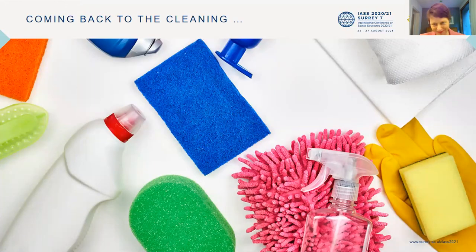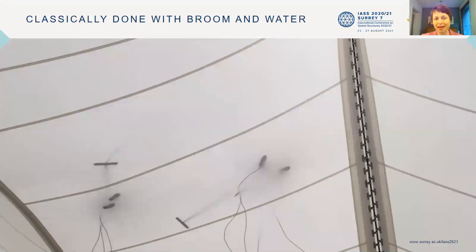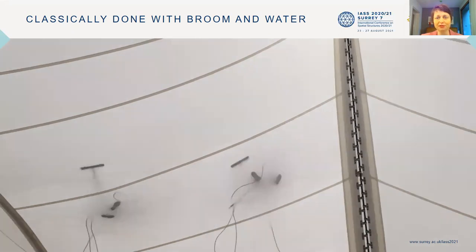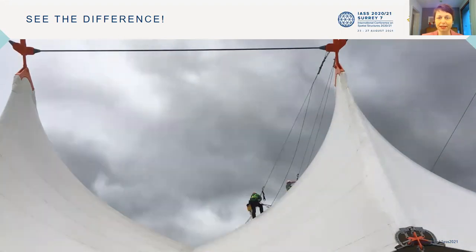Coming back to the cleaning, because this is the challenge today. This is a picture from Ashford — not one of the beautiful ones, but a view of people with brooms and water cleaning the roof. Here's a view from beneath showing the feet of the people cleaning the roof with brooms. And here's the view from above — it's actually very classical work with a broom and a tube with a water supply.